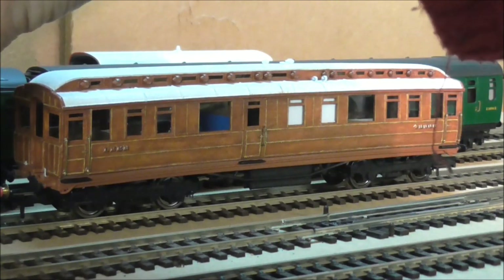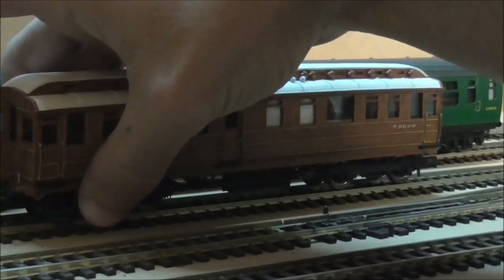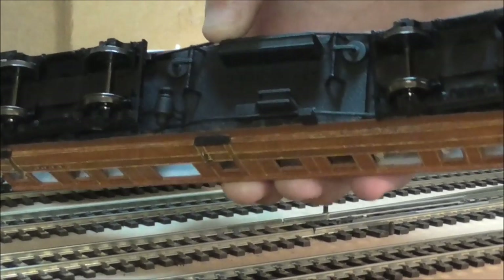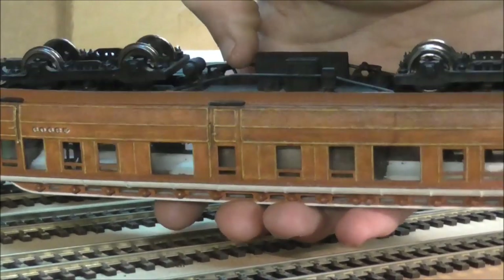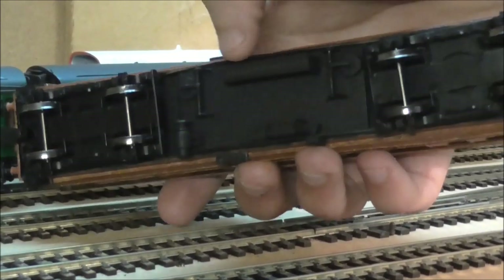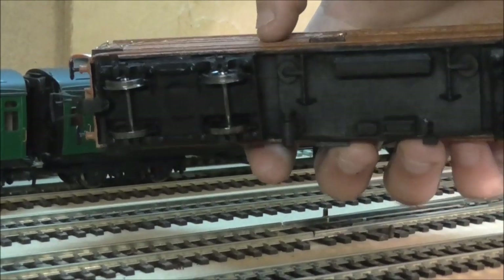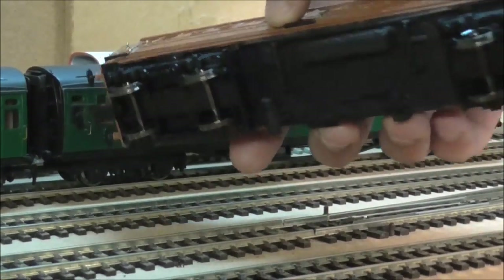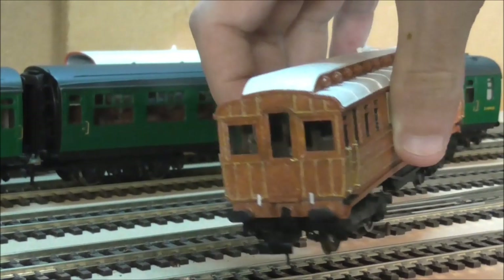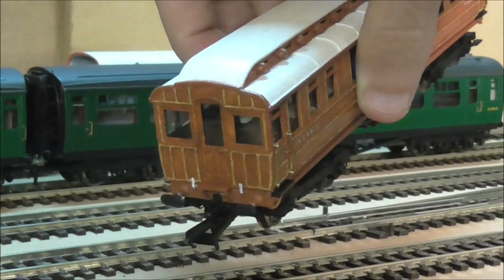I'll just uncouple it and show you the underside of the coach. You can see all the individual boxes underneath — the dynamo or generator for the power, the brake cylinders. You can also see the coupling system there — it works exactly the same way as the Hornby system and has been designed around it, just hooking on underneath and clipping in as a normal Hornby model would. You can see the end here uses Hornby three-link couplings which go into the hole in the middle. Buffers are not sprung on this model, they're just printed.